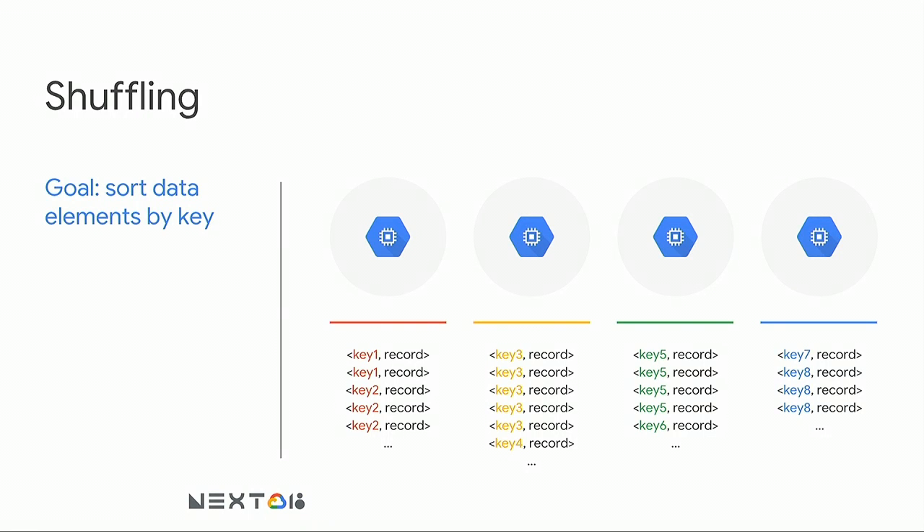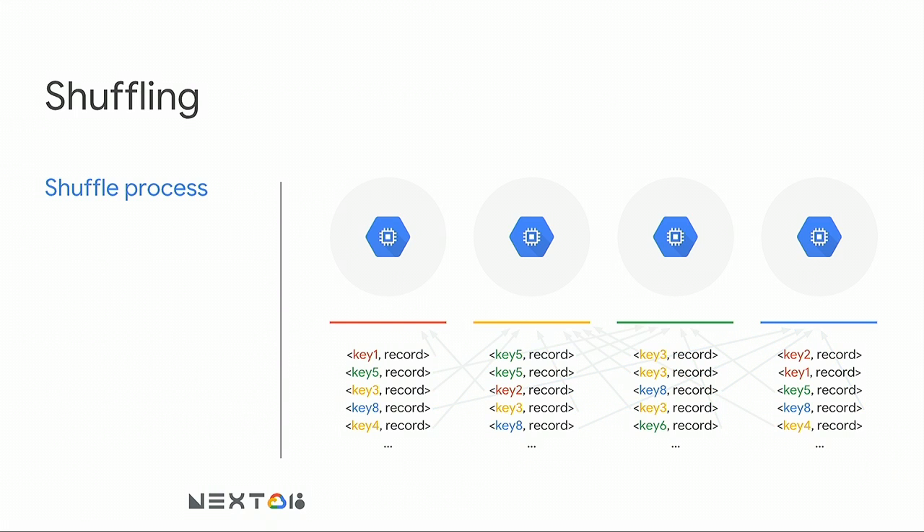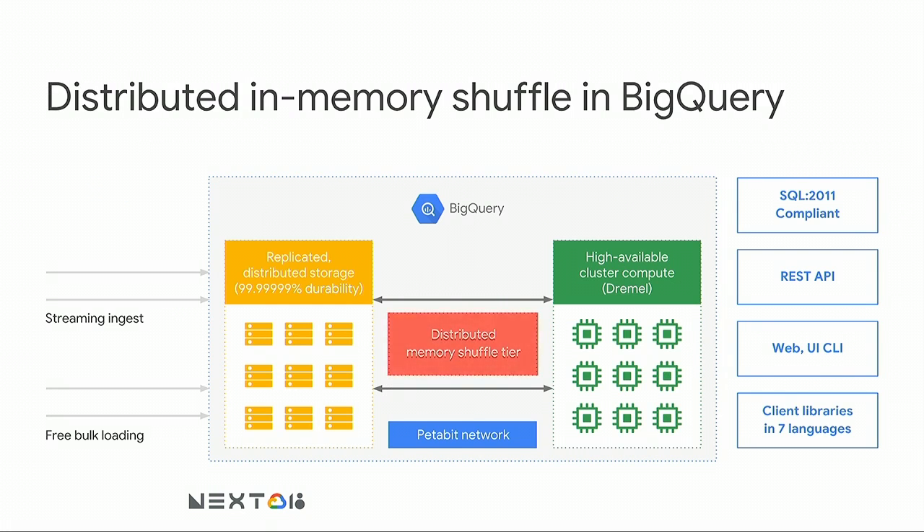Once your data sets explode and you have to move to a distributed architecture with lots of nodes, it becomes more complex. Your end goal is to have everything sorted by key, with all data elements associated with a particular key collocated on a particular worker node. You end up shuffling — physically moving data elements associated with specific keys from one box to another. This is very resource-intensive and time-intensive, and it becomes more complex as your data sets scale. That's why BigQuery ended up building a separate dedicated component just responsible for shuffling big data sets, which became a critical component connecting storage and compute nodes.